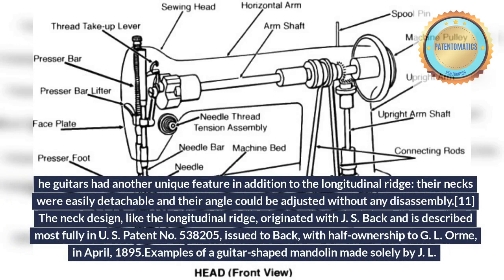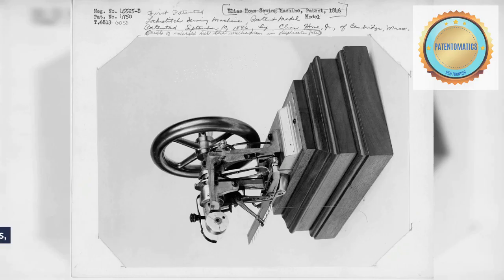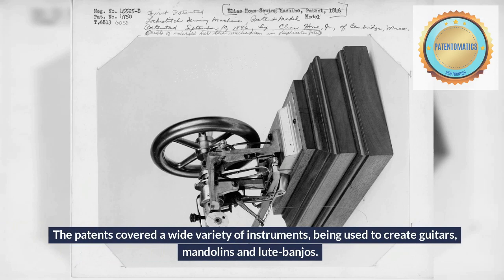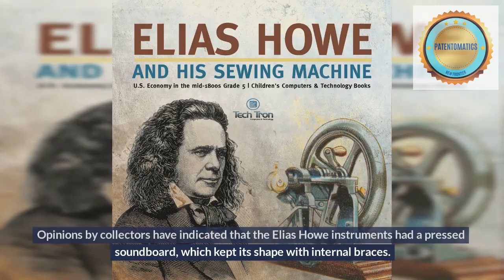Howe-Orme guitars had another unique feature in addition to the longitudinal ridge: their necks were easily detachable and their angle could be adjusted without any disassembly. The neck design, like the longitudinal ridge, originated with J.S. Back and is described most fully in U.S. patent No. 538205, issued to Back with half ownership to G.L. Orme in April 1895. The J.L. Orme and Son lute banjo had a rounded, fat, oval body with a neck held on by three screws, making the angle adjustable. The Elias Howe Company's Howe-Orme instruments had bodies shaped like guitars, with at least for the mandolins, necks that were glued to the bodies with a dovetail joint. The patents covered a wide variety of instruments, being used to create guitars, mandolins, and lute banjos. Collectors have indicated that the Elias Howe instruments had a pressed soundboard which kept its shape with internal braces. The Howe-Orme guitar also shared the adjustable neck system.